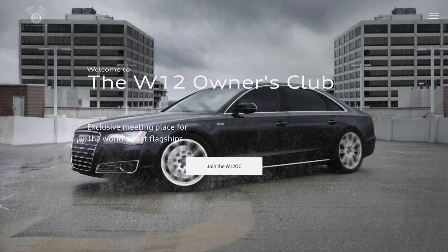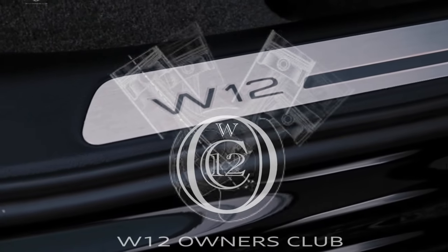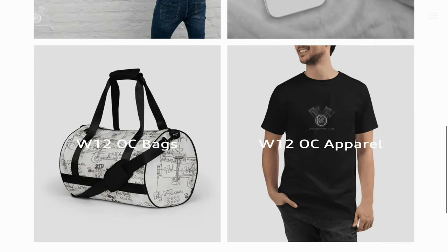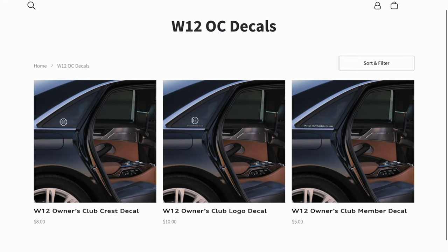Anyway, that does it for now. I hope you enjoyed. Thank you so much for watching. Join the exclusive W12 Owners Club for access to more DIY write-ups, frequently asked questions, and super in-depth info for VW, Audi, and Bentley W12 models. Then visit the W12 OC Club Shop for kit to show off Volkswagen Auto Group's rarest power plant at w12ownersclub.com.